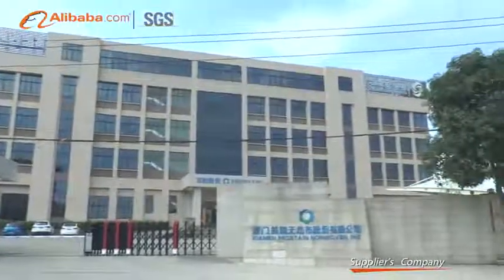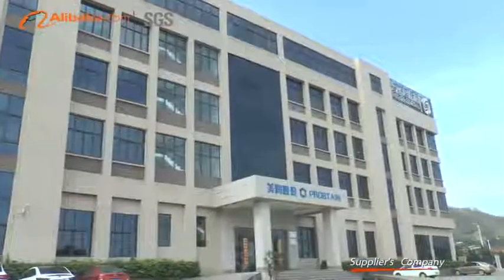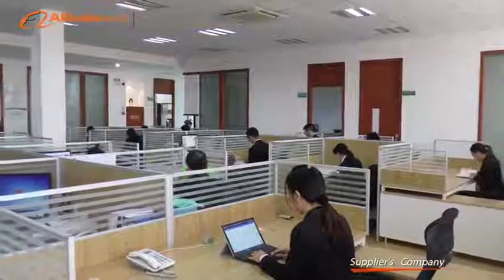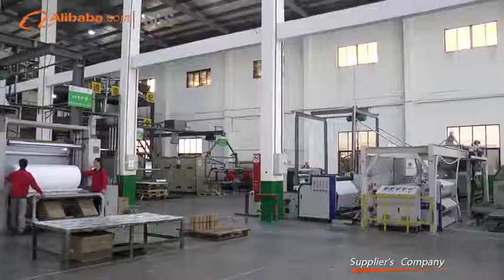Xiamen Proptain Non-Woven Incorporation was founded in 2005 and listed on the stock transfer system in early 2016. The stock code is 836267.